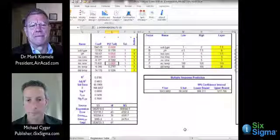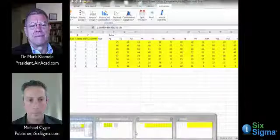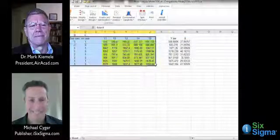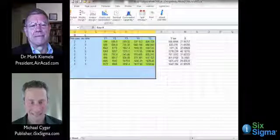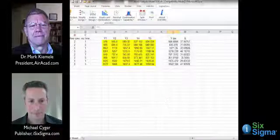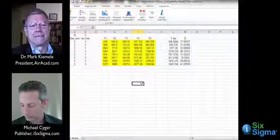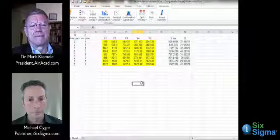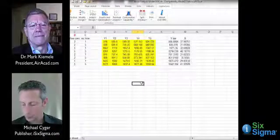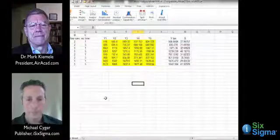The screening design does not give us information on interactions — for that, we use a modeling design. We took the top three factors and ran a full factorial design. This should look familiar: it's an eight-run design, just like the sales data example. Three factors at two levels gives 2×2×2 = eight possible combinations. The number of replications here was five, which is enough to achieve at least 95% confidence in the resulting models.